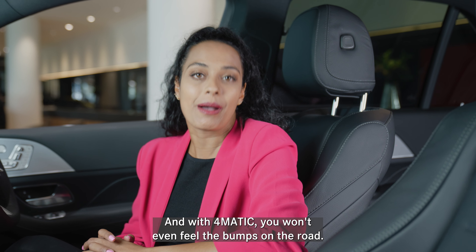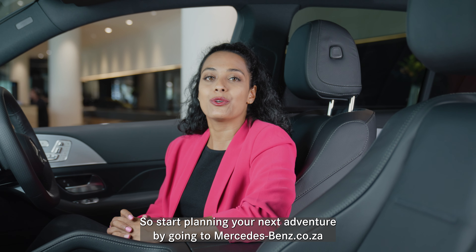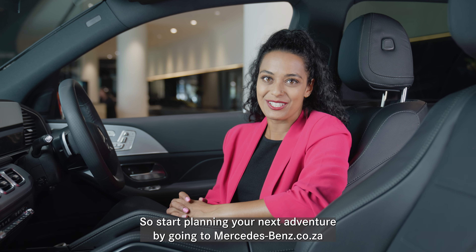And with 4Matic you won't even feel the bumps on the road. So start planning your next adventure by going to mercedes-benz.co.za.